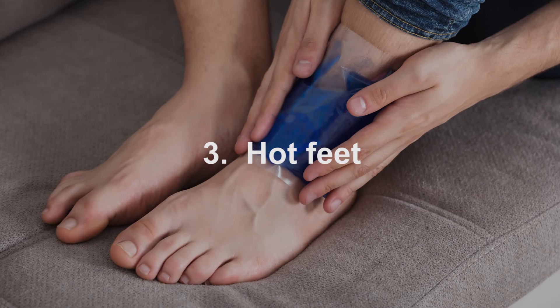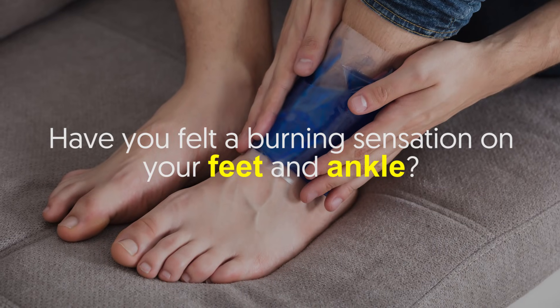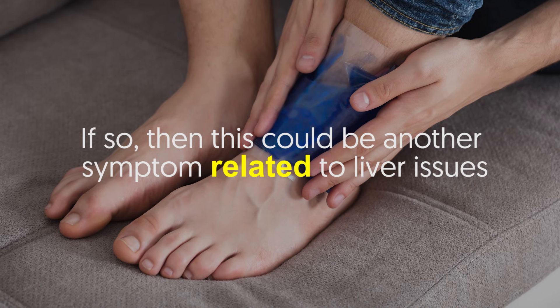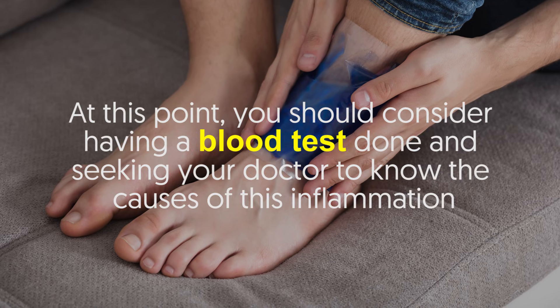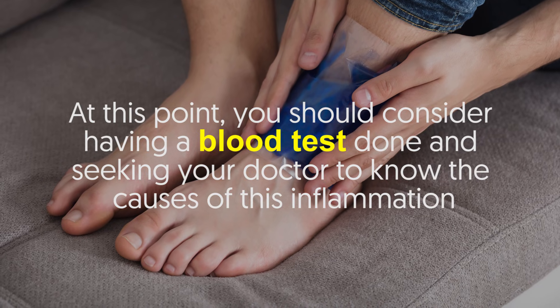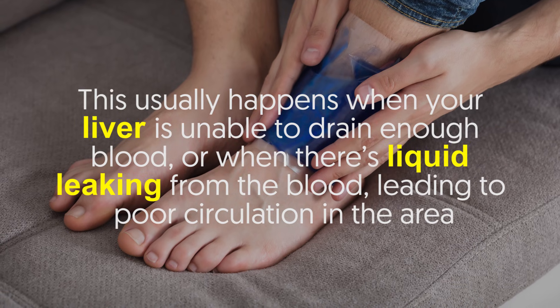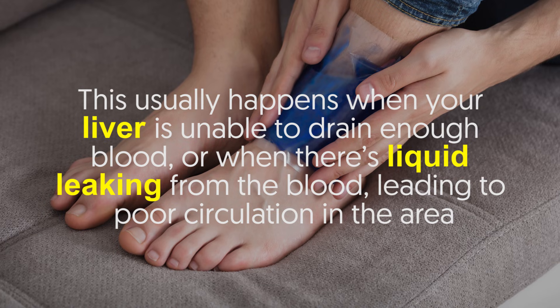Number three: hot feet. Have you felt a burning sensation on your feet and ankles? If so, this could be another symptom related to liver issues. At this point you should consider having a blood test done and seeking your doctor to know the causes of this inflammation. This usually happens when your liver is unable to drain enough blood.